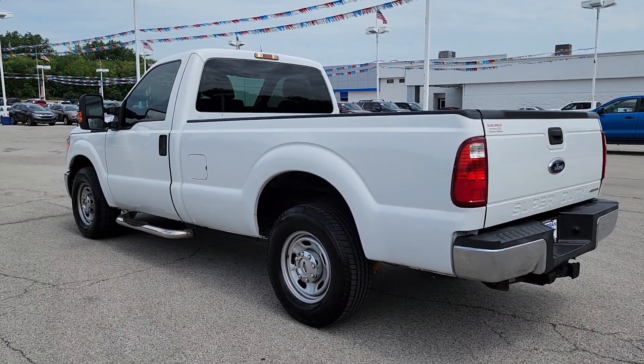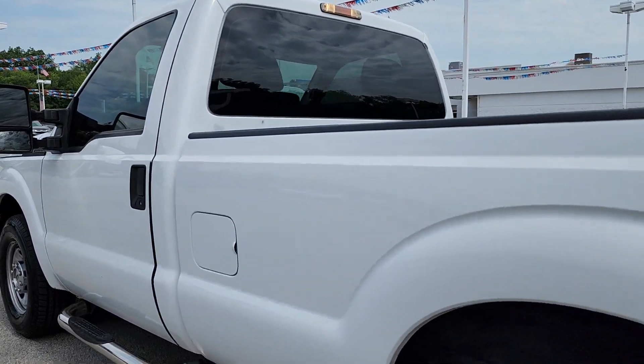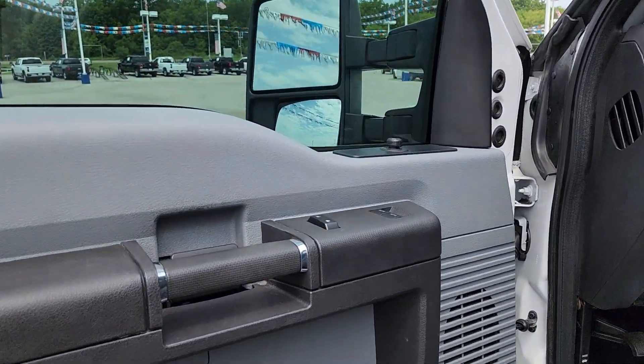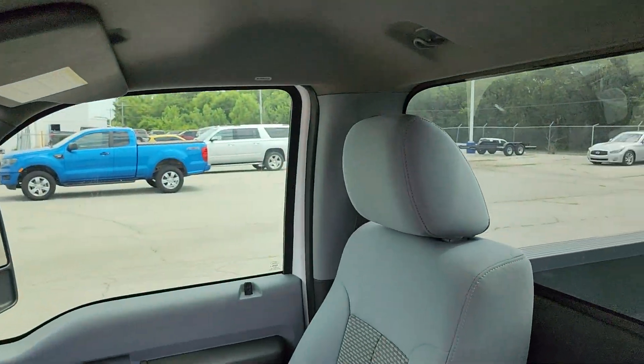These are just some of the great options this vehicle comes with: rear-wheel drive, stability control, tow hooks, traction control, split bench seat, tow hitch, intermittent wipers, driver adjustable lumbar, passenger vanity mirror, and variable speed intermittent wipers.